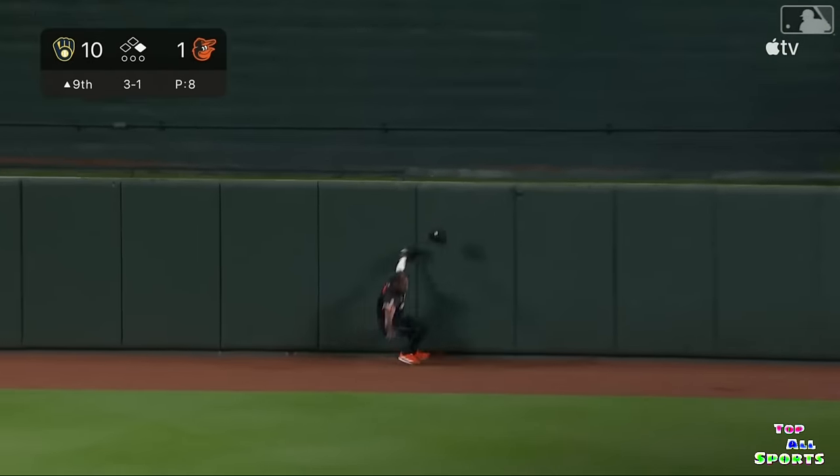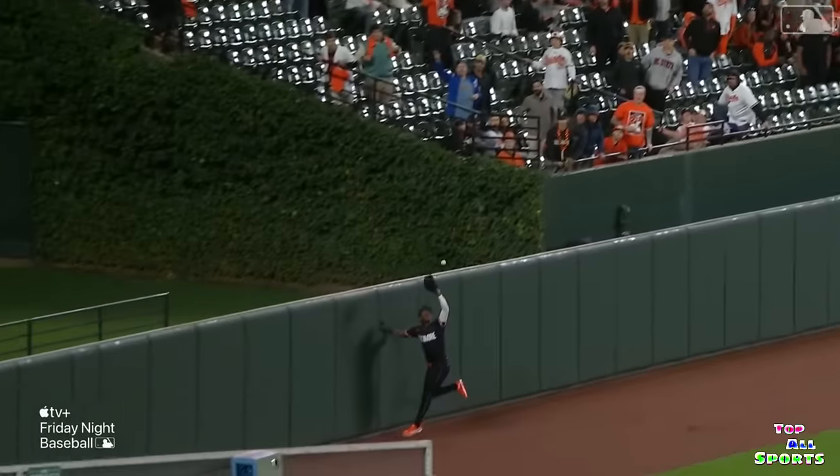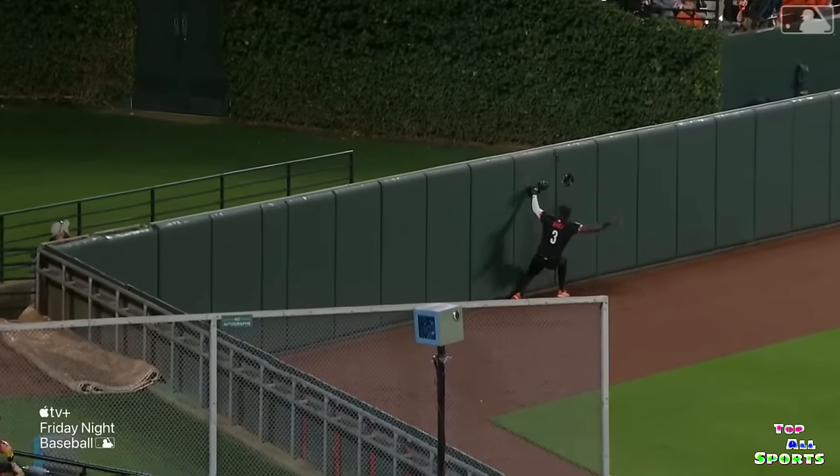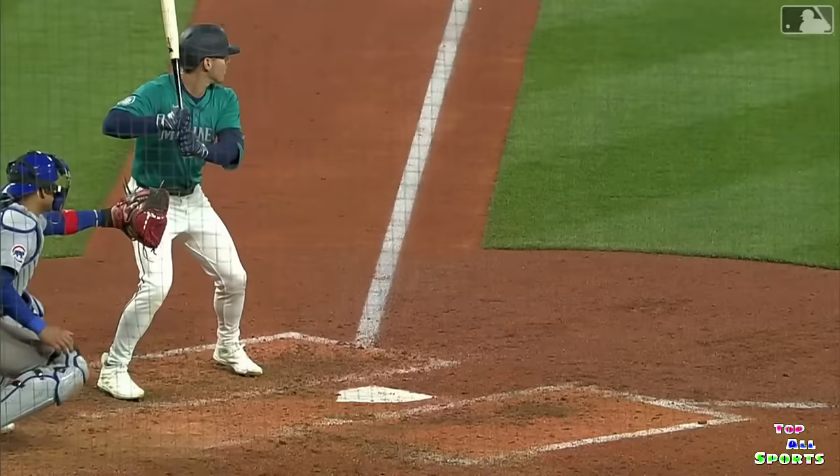Mateo going back on this ball and he crashes into the wall, hangs on to make the catch. Jorge Mateo risking life. Three and two, line drive, caught out of the air, Morell at third.